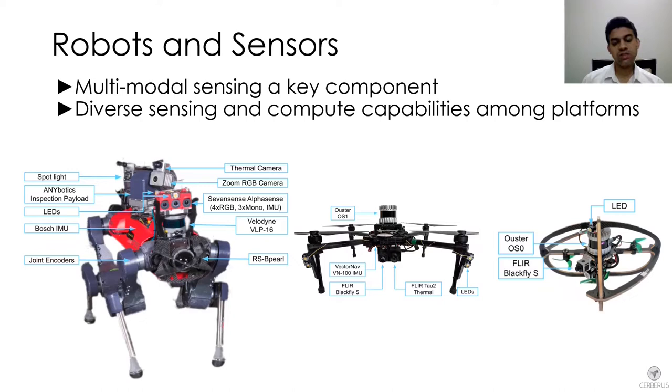For example, on the left is our quadruped ANYmal robot which, given its high payload capacity, was able to carry a number of sensors: multiple lidars, multiple cameras, thermal cameras, mono and RGB cameras, and inertial measurement units.